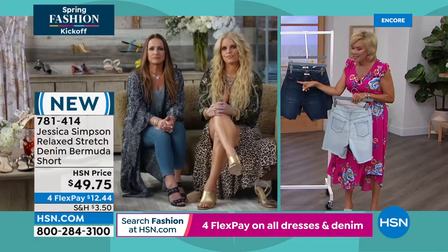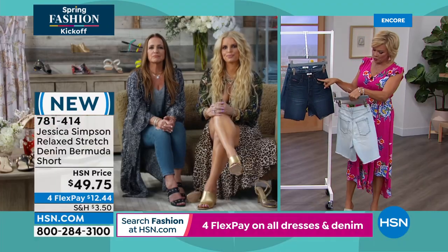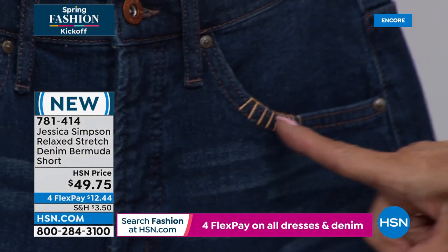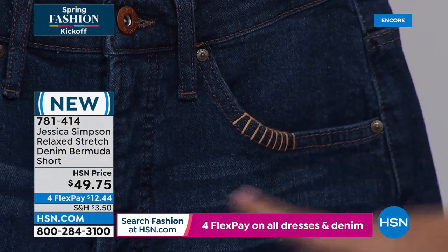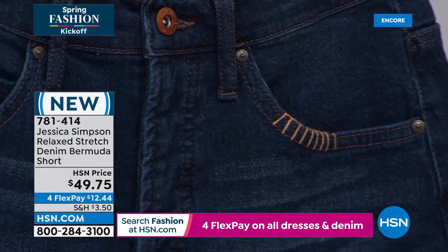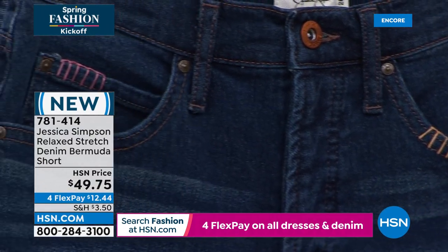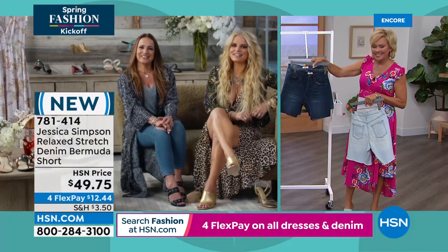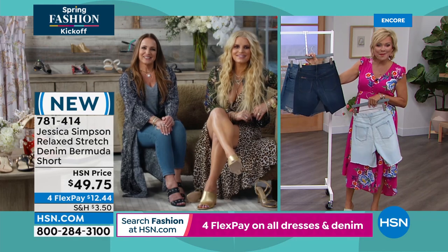I want to show everybody a cute detail on the darkest version called Playing Favorites. Look at the stitching on both pockets — it's a different color on one side than the other. It's just so unique and cool. A little whip stitch. I like a whip stitch. And the same on the back pocket.